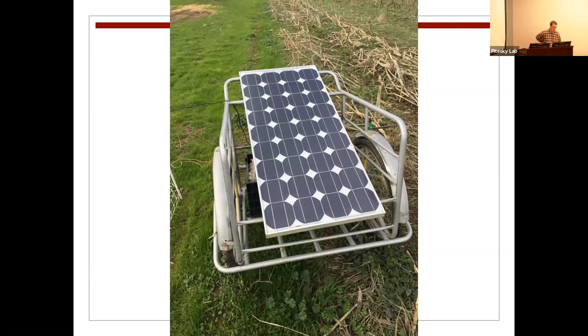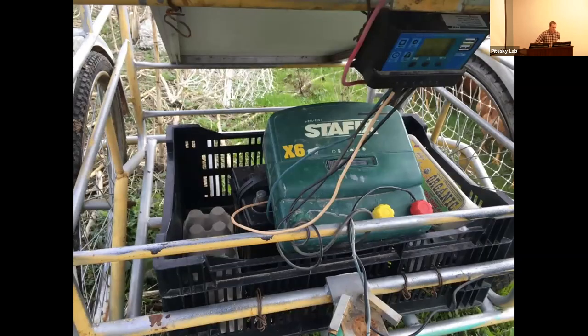All our birds are free-range — 1,200 birds rotated around the farm in those mobile coops, in about a quarter-acre parcel at a time, moved once a week. It's a really labor and management-intensive system, but the results are a really flavorful, distinctive egg at market. For containment we use electric netting, which is easy to move, and a hot fence is the only way to keep out all your predator friends.